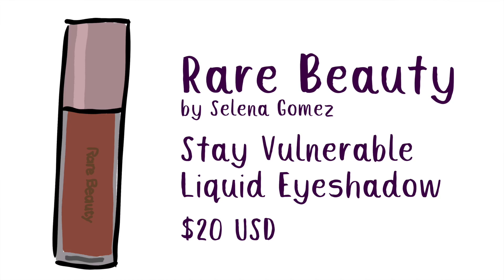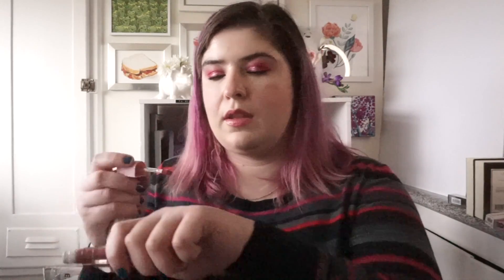I also wanted to try a liquid eyeshadow. I have a lot of sparkly liquid shadows, but I occasionally love a full matte eye in that mauve dusty-rose vein. I got the Rare Beauty liquid eyeshadow in Nearly Mauve. When I swatch it though, I'm not sure it's quite mauve enough — it's pulling more dusty rose on my skin tone than I expected based on the website swatches. But it's a beautiful color and I'm still excited to use it.